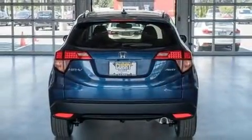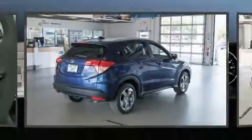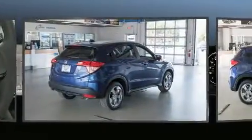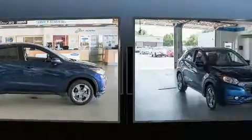Top features include leather upholstery, a rear window wiper, one-touch window functionality, a trip computer, front fog lights, turn signal indicator mirrors, and a split folding rear seat.